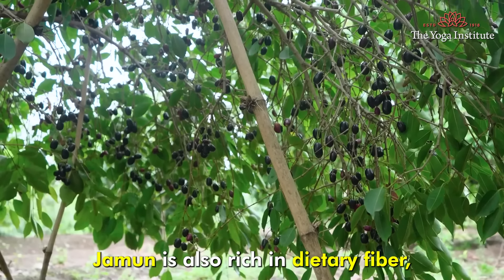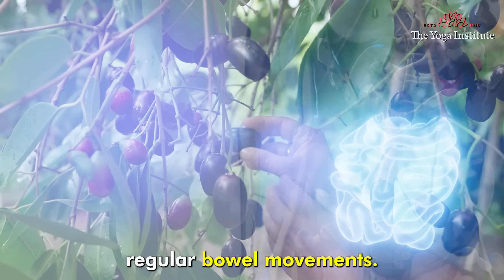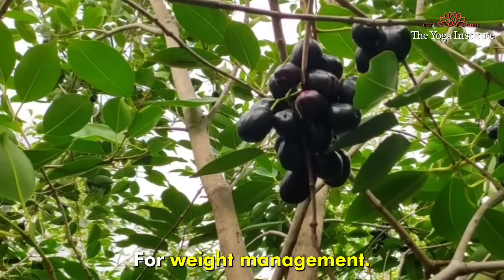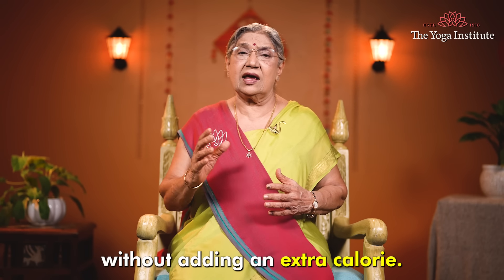Jamun is also rich in dietary fiber, which helps digestion and promotes regular bowel movements. Its low calorie content makes it an ideal fruit for weight management. It keeps you full for longer without adding extra calories.